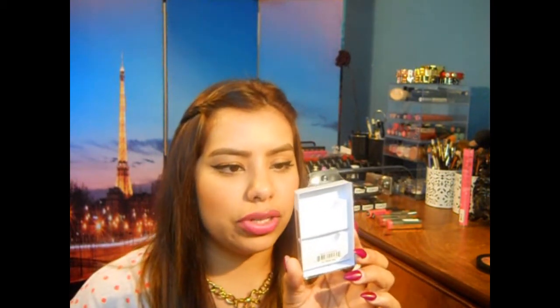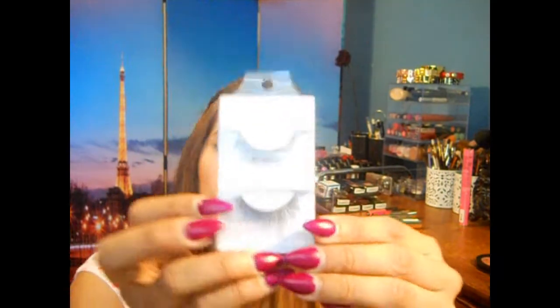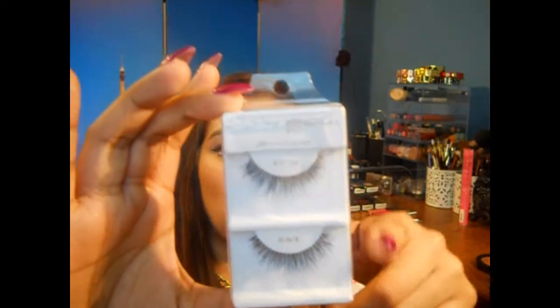These Ruby Kisses All Over Glow Bronzing Powders are amazingly pigmented. And then I got two pairs of eyelashes from the Creme Shop. This one is number 747XS, which are very natural-looking eyelashes. And then I got 747M, which is still very natural but longer.